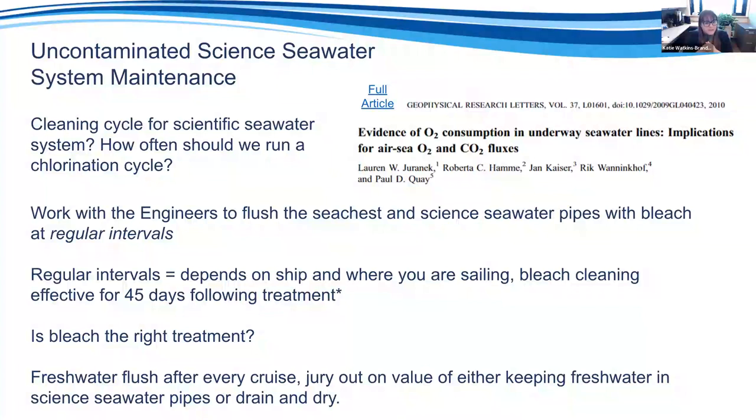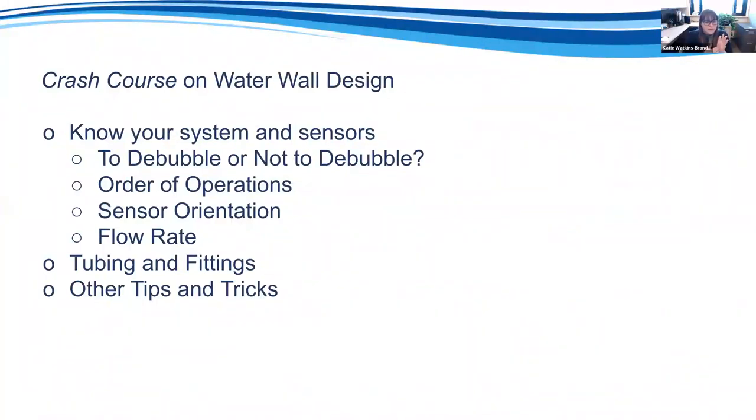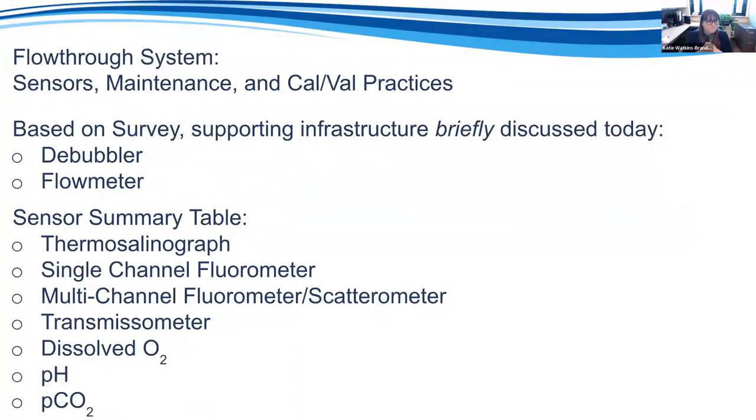For water wall design, know your system and sensors. I've generated a sensor summary table covering common models, recommended factory calibration, whether to debubble, ideal flow rates, supporting measurements, and field verification procedures. I could spend two hours on each sensor, so the table is meant as a reference guide. On debubblers: they remove bubbles from the sensor stream and come in multiple sizes — when sizing, account for the 25% that needs to go to exhaust. Adding black neoprene or velcro fabric over the cylinder reduces biofouling and helps insulate the water.